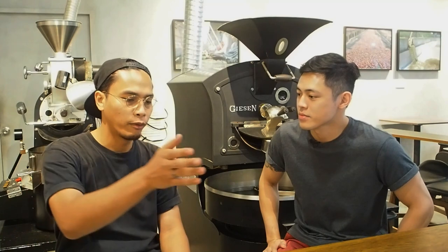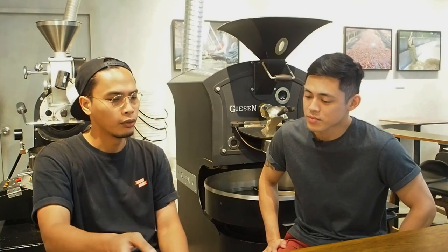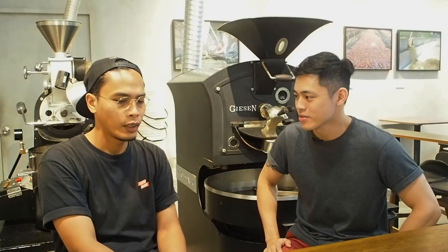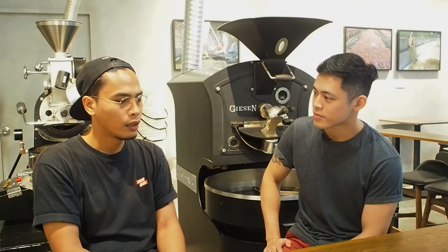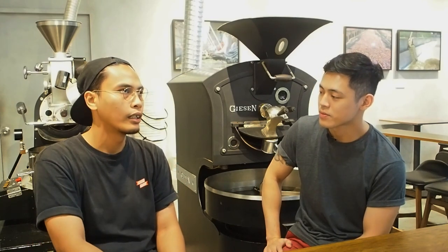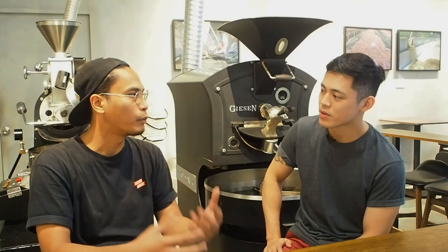So I ranked cup number one as my favorite, then cup number four, then three, then two. Cup number one I found very clean and sweet — it almost tastes like a concentrate that you bypass, so it had that cleanliness. That's mainly why I chose it; it's kind of my preference.